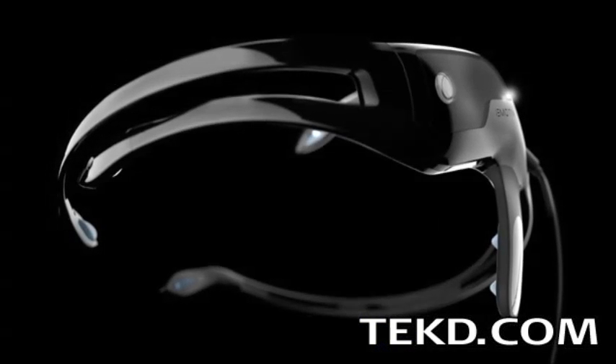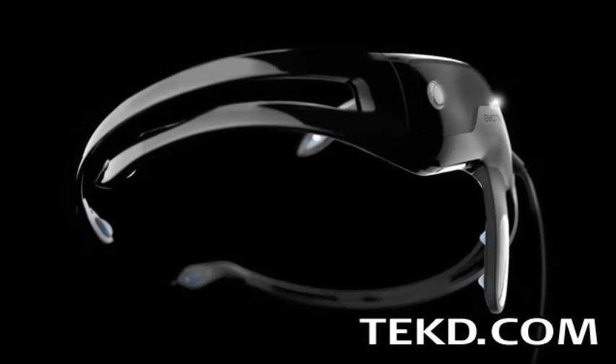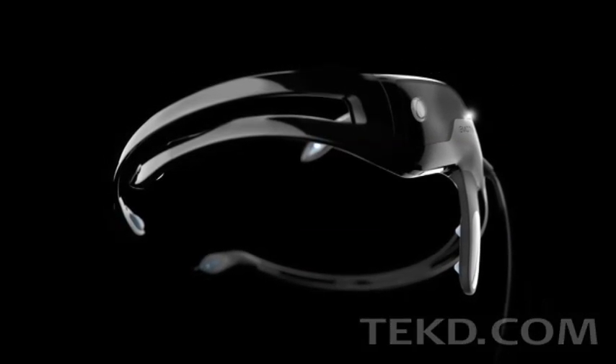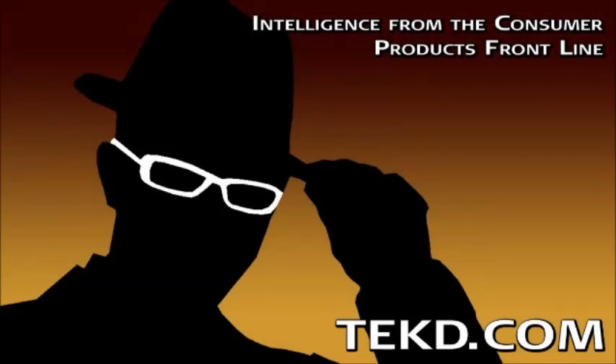The Emotiv Insight has a Kickstarter campaign fully funded and more, and for 200 bucks you can grab one with delivery next April. I'm TK for TechTeach.